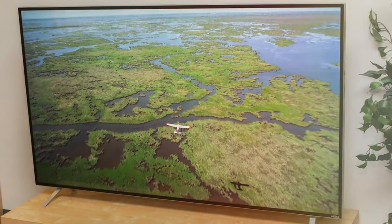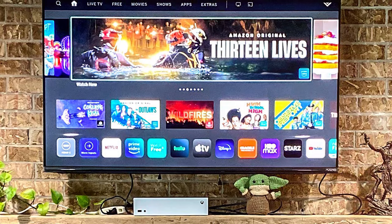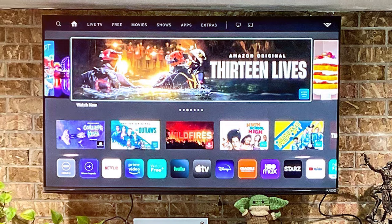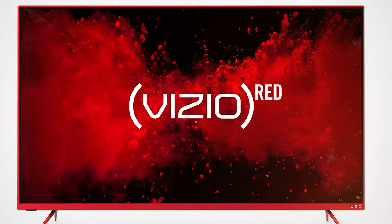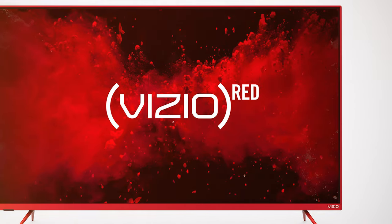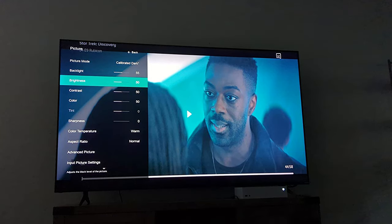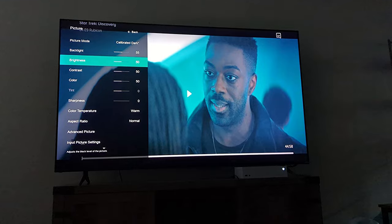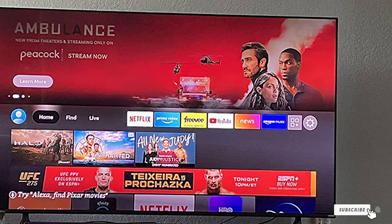Picture quality is where the M-Series Quantum shines. The 4K HDR resolution provides stunning clarity and detail, while the active full-array backlighting ensures deep blacks and bright whites. This model also features Vizio's Clear Action 180, which is perfect for action-packed movies and sports, reducing blur and enhancing motion clarity. In terms of sound, the TV offers a solid audio experience, though external sound systems can further enhance it. The Vizio 50-inch M-Series Quantum 4K LED TV combines advanced picture quality, smart features, and a user-friendly interface, making it a top choice for budget-conscious consumers.